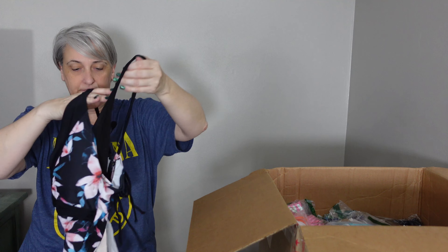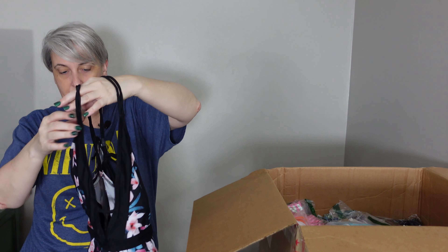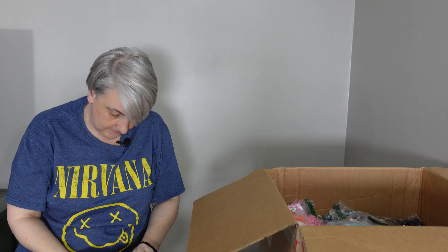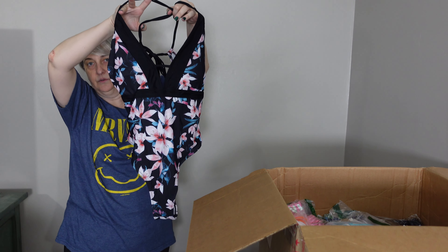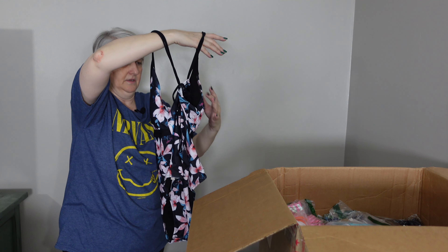Okay, so this is Sporlike — S-P-O-R-L-I-K-E — and it's a twisted bathing suit. Trying to find a tag — it's just a size large. There's the front and the back. These crossovers are what's killing me right now. One-piece bathing suit.